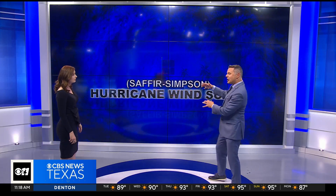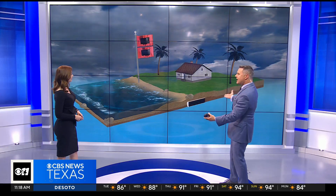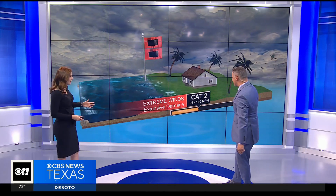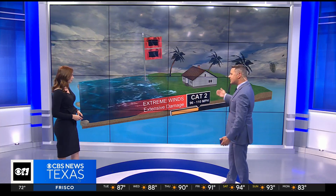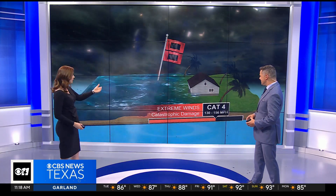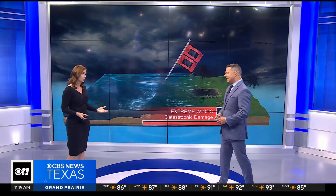Let's talk about the Saffir-Simpson scale. A Category 1 is 74 to 95 mile per hour winds — minimal damage. Some coconuts blown off trees, some palm fronds. Category 2, we see those winds increasing. When we get to Category 3 status, that's when we start to see some major damage. And you have to take into account not just the winds, but the rain — we saw what it did through the Carolinas with Helene — and inland flooding, plus the storm surge. At a Category 4, we're getting catastrophic damage, and at a Category 5, it really doesn't get any worse than that.